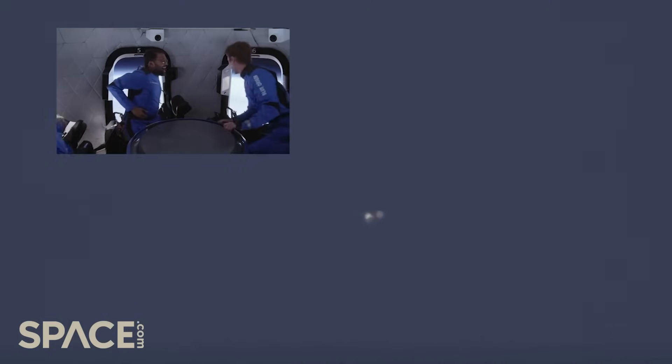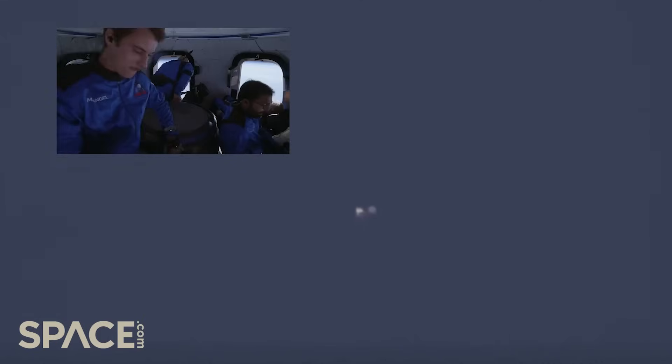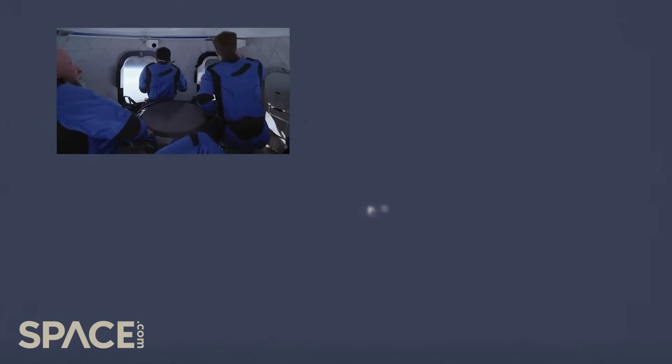Separation of the capsule from the booster has been confirmed. All right, let's do this — all right, over first! Oh my God! Wow, look at the Earth! Just look outside. Dude, white space! Man is happy. India with space, India with space — this is insane!